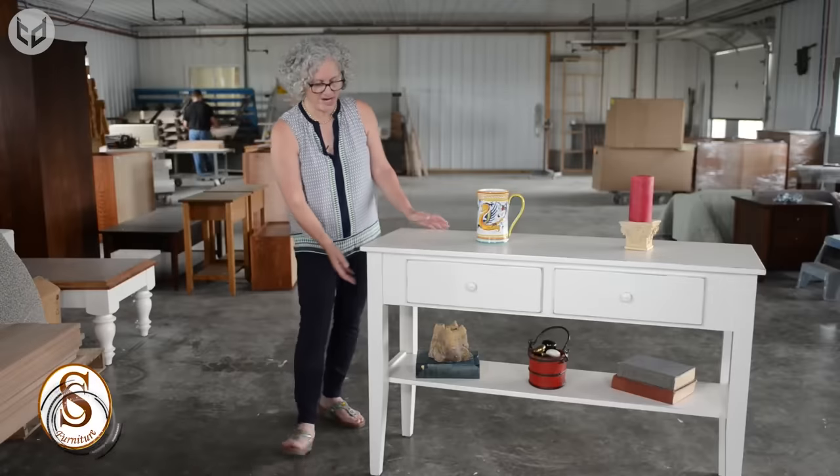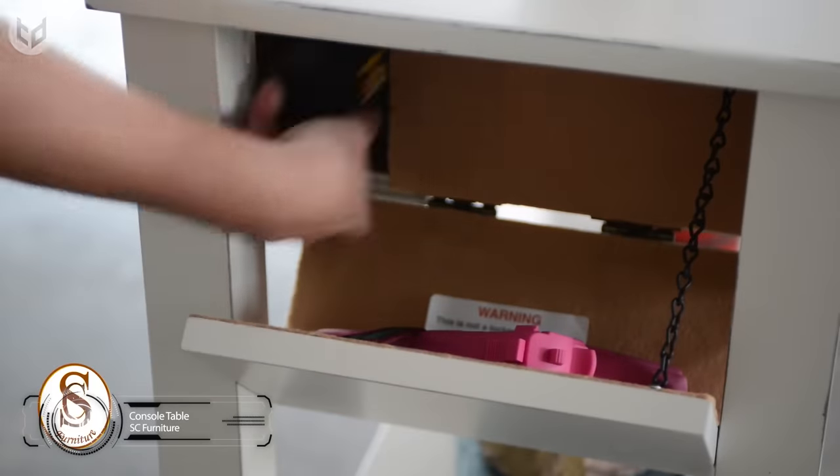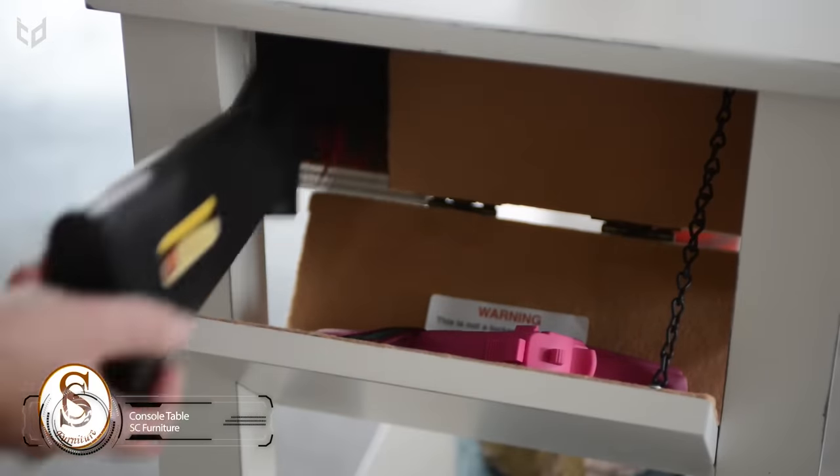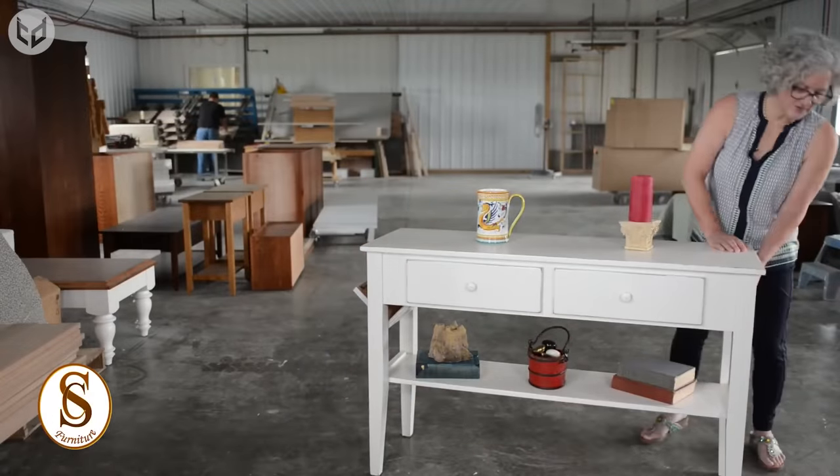Let us show you how you can spice up a regular console table. First off, we have the regular two drawers in the front, but wait till you see what hides on the sides — there's a secret cabinet and another compartment where you can hide your safety weapons.